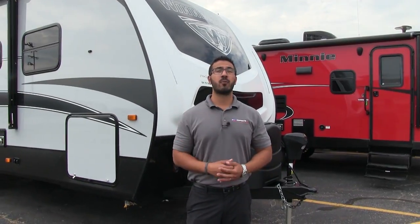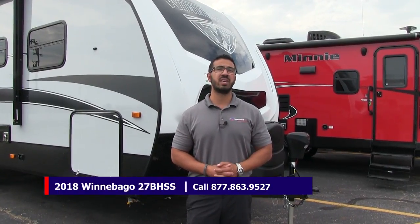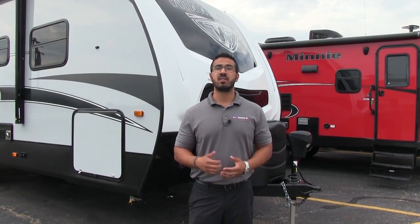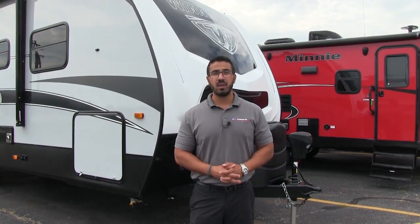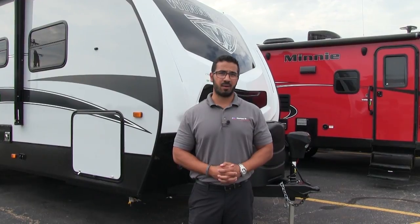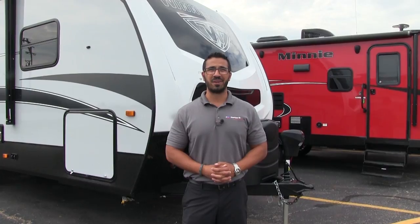Alright folks, that wraps it up. Again, this is a 2018 Winnebago Mini Plus 27BHSS — the stone interior with the platinum exterior. If you're interested in this great bunkhouse, give us a call here at American RV or take a look at our website at AmericanRV.com. Thanks again for watching — I'm Ian Baker, and I can't wait to see you on the Road to Freedom.